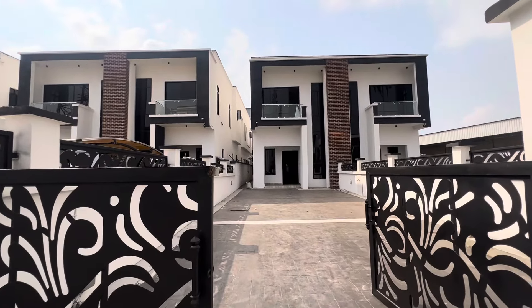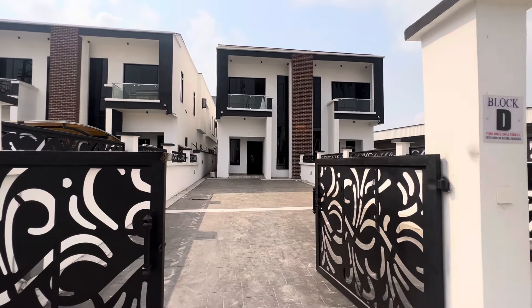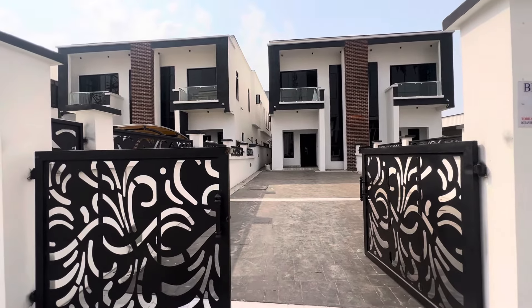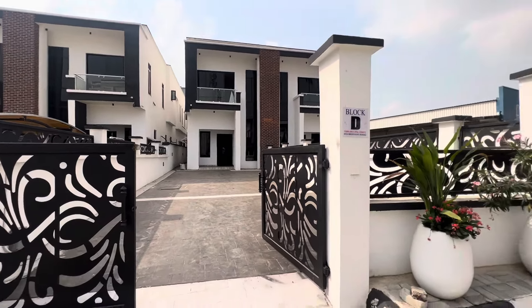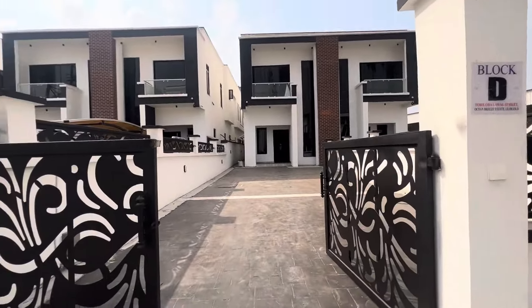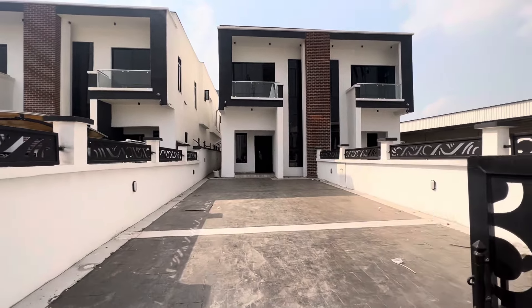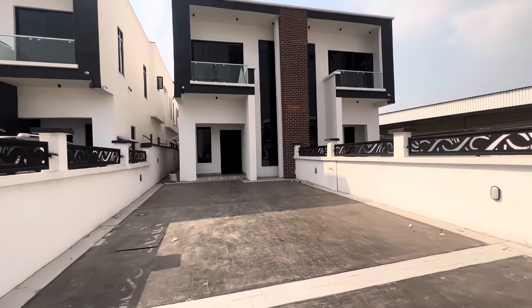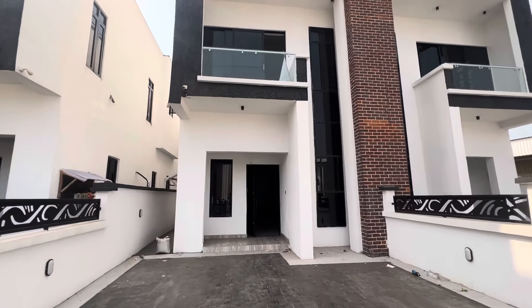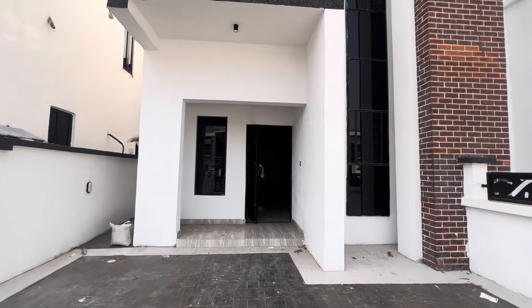Take a look at this four bedroom semi-detached duplex right here in Ologolo. This is inside a mini estate, not too far from the express. The road to this estate is all interlocked — it's just a mini estate where you have just a few people living. This is quite spacious. This four bedroom semi-detached is going for 180 million, right here in Ologolo, Lekki.